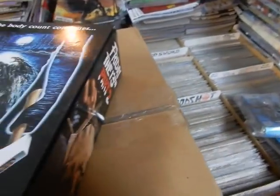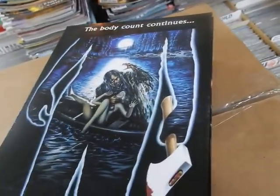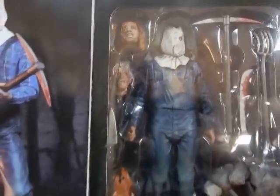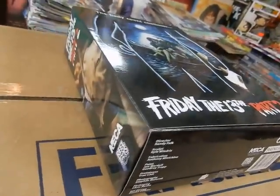Friday the 13th Part Two — The Body Count Continues. There we go: Mr. Bag Jason before he got the hockey mask. We've got a couple of these figures, and look — there's Mama. Let's check the other side and make sure nothing's hidden in the bottom, because sometimes Diamond does do that.